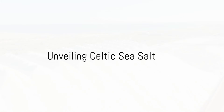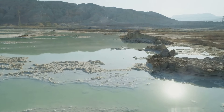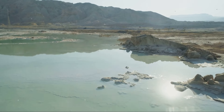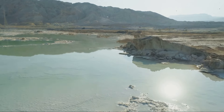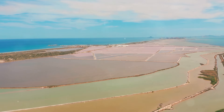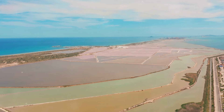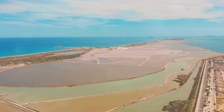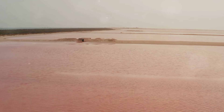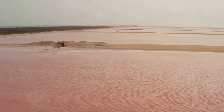Dive into the world of Celtic Sea Salt, a treasure from the Atlantic waters. Unearthed from the briny depths of the Atlantic Ocean, Celtic Sea Salt is a true marvel of nature. This unique salt is harvested using age-old, traditional methods which have been passed down through generations. The process involves allowing ocean water to flow into shallow clay ponds, where it's then evaporated by the warmth of the sun and the wind. What remains is a beautiful, light gray salt, rich in vital minerals and untouched by modern refinement processes.